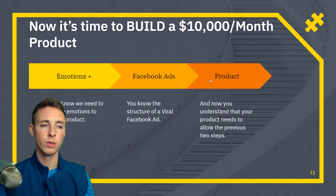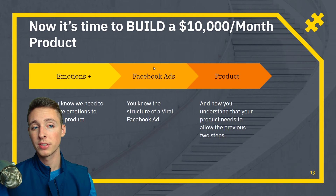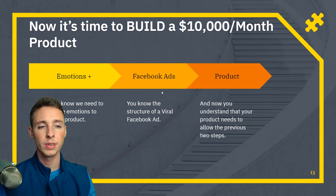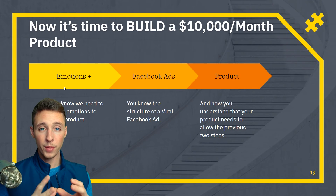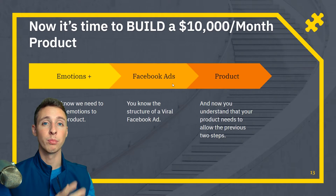If we had done this the normal way — find a product, launch Facebook ads — you're playing in the dark. You have no idea if you can build viral Facebook ads or how to utilize the emotions. But if you go into product research with a winning product in mind, having already understood marketing and emotional virality, you now know whether it's something you can build a winning product around.